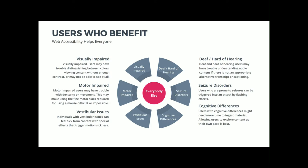Deaf and hard of hearing users may have trouble understanding audio content if there's no appropriate transcript or captioning. Then there are seizure disorders — users prone to seizures can be triggered into an attack by flashing effects or color schemes that shift quickly. People can get really hurt from seizures, so we really don't want to harm anyone with our website.